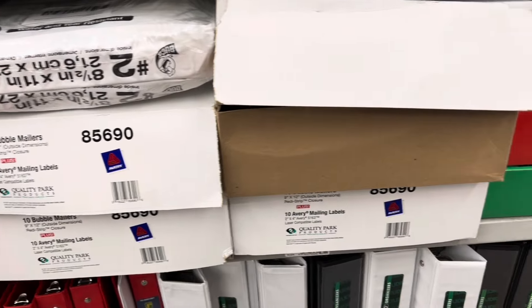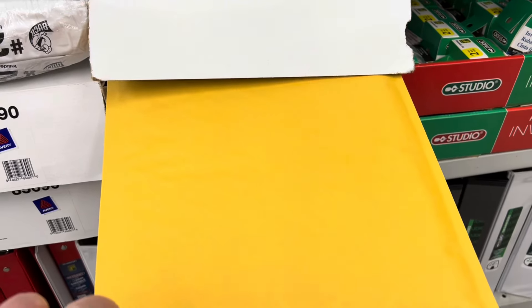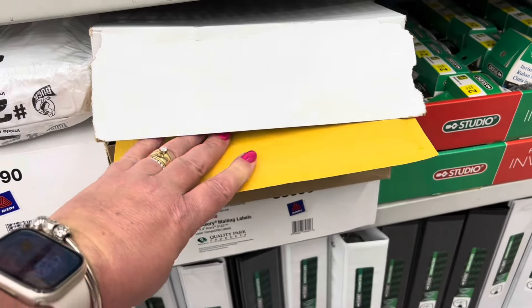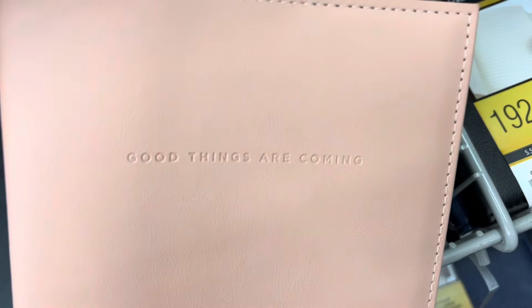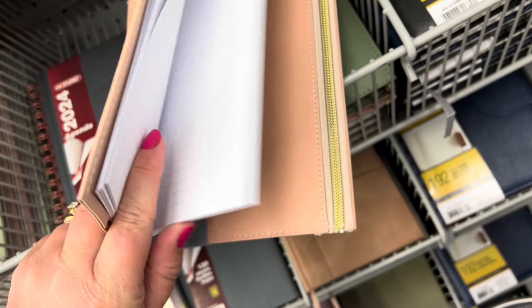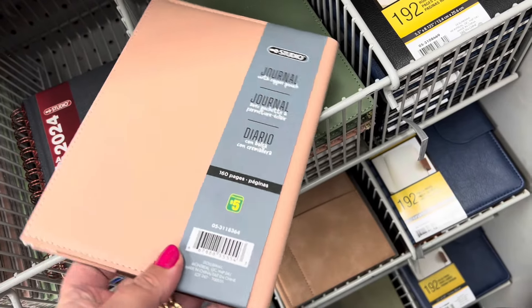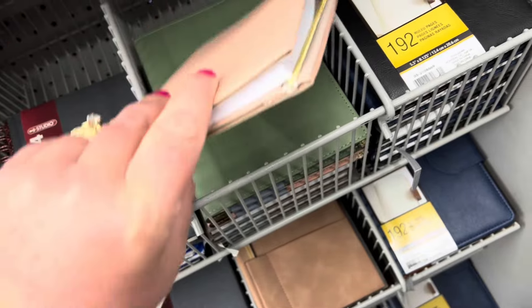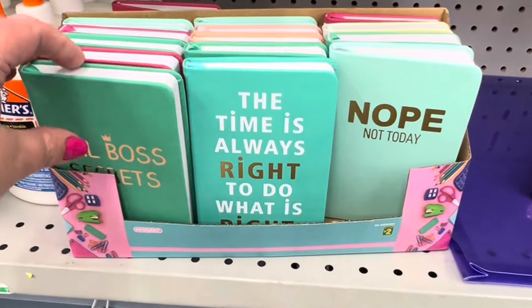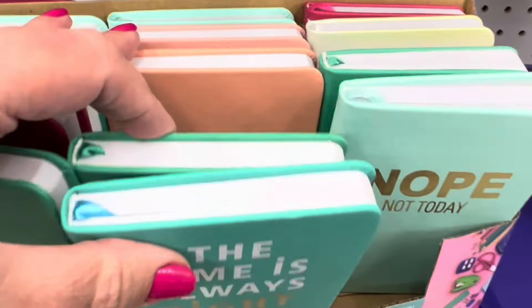I found these 10 bubble mailers — such a great deal for five dollars. Good things are coming! This cute little notepad had a little zipper pouch in the back — I thought it was absolutely stunning, also five dollars. They had a couple of different colors and I love these little notebooks, so of course I had to grab myself 'Girl Boss Secrets.'